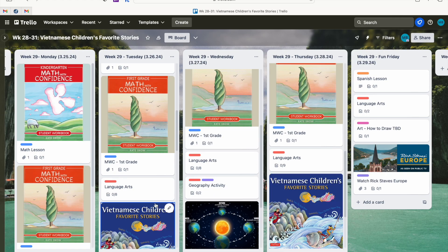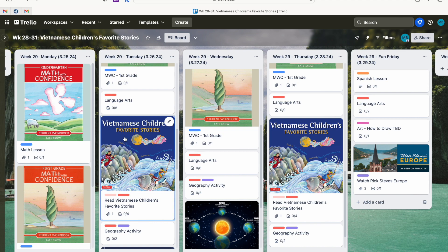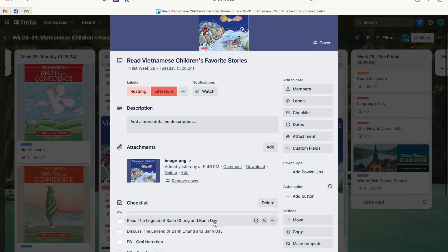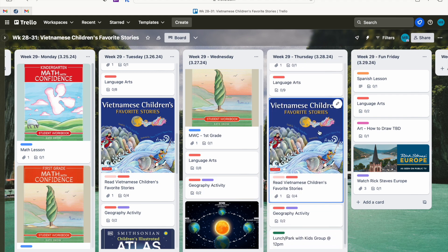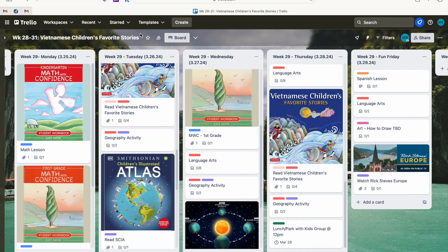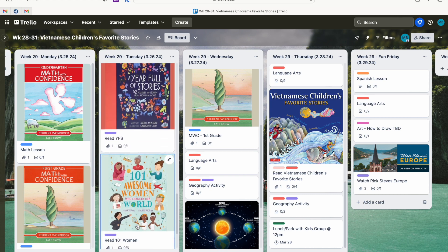On Tuesdays and Thursdays we do our readings from Vietnamese Children's Favorite Stories — we'll be reading this book for the next four weeks, so I need to update what story we're reading for Tuesday and Thursday after this recording. We're also doing geography activities on Tuesday, Wednesday, and Thursday for Vietnam, learning about the country alongside the literature. On Tuesdays we also do geography through Torchlight — I have a card for each book we need to read that week based on the country we're studying, currently Central Europe from last week.